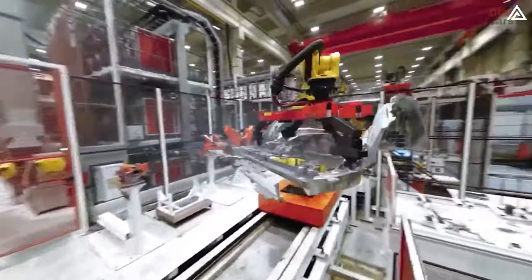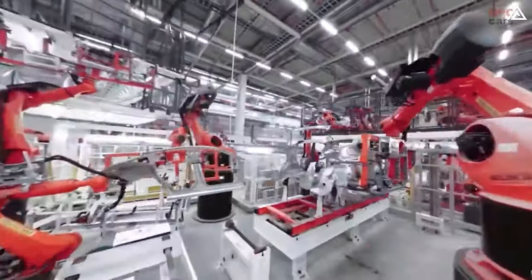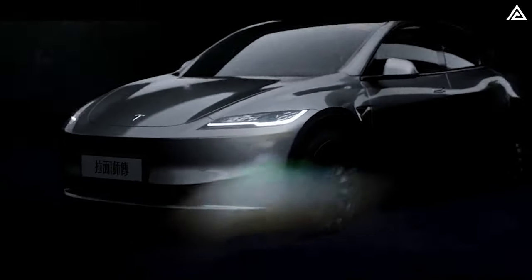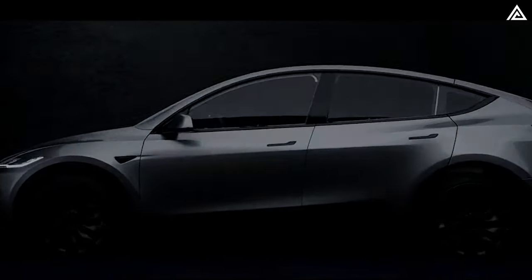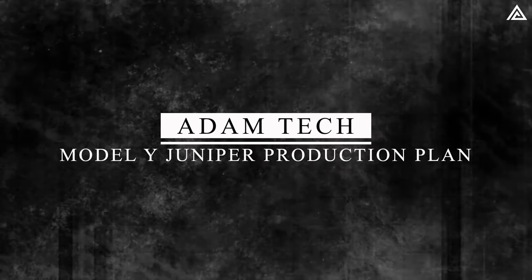In today's presentation, we will explore Tesla's manufacturing plan for the Model Y Juniper and address the following inquiries: what are the potential specifications of this new Model Y and what features can we expect to see incorporated into it? To begin, let's delve into the production plan for the Model Y Juniper.